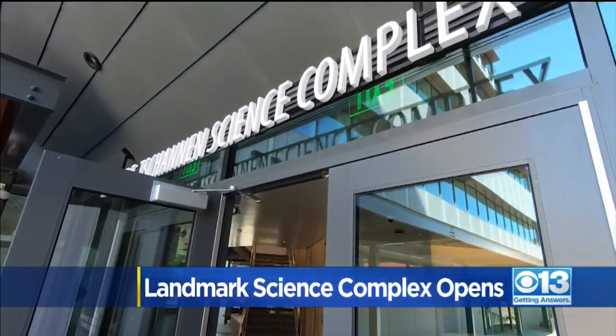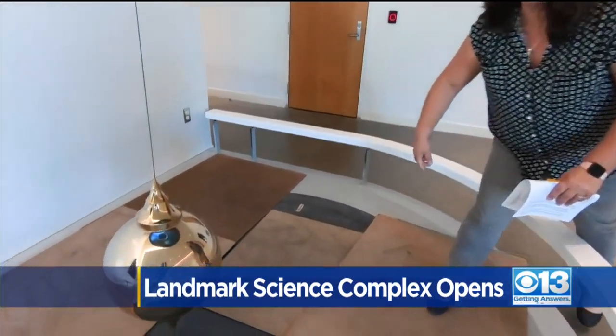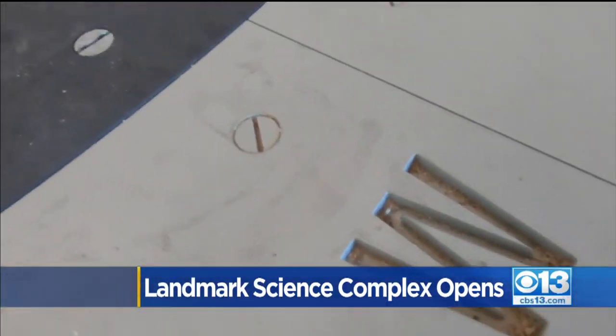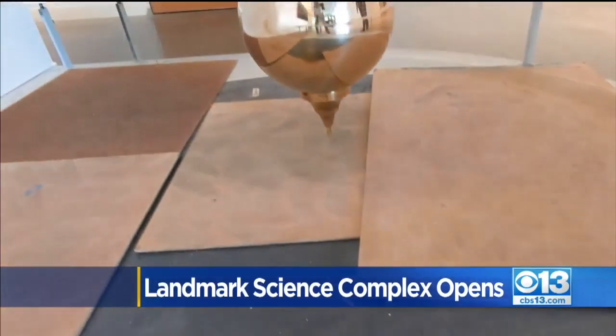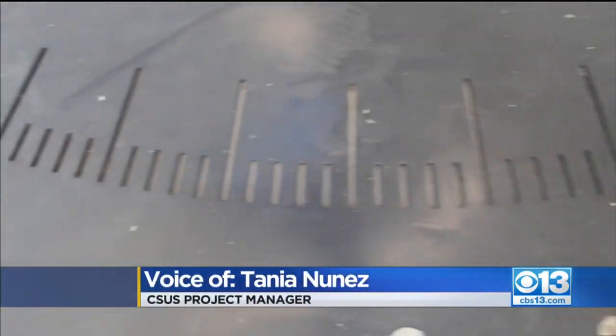Anybody who still doubts the Earth is round need only observe the 360-degree rotation of a Foucault pendulum while the planet silently spins below it. Kind of like a compass, right? It will hit every single one of those tick marks.